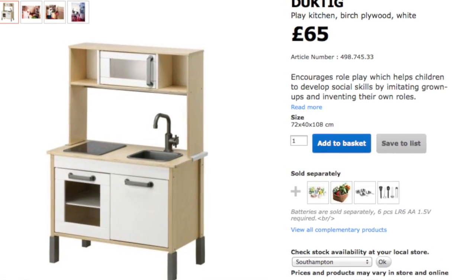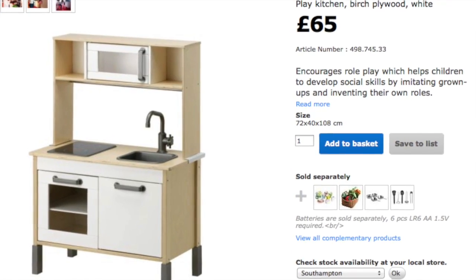Hi there! So I recently went to IKEA. If you read my blog you'll know that it was my birthday when I went. I went to get a kitchen for Rosalie's birthday, which is later at the end of the month, which I did get. I'll insert a picture of the kitchen because we haven't built it yet, so I'll show you what it will look like. That was £65.